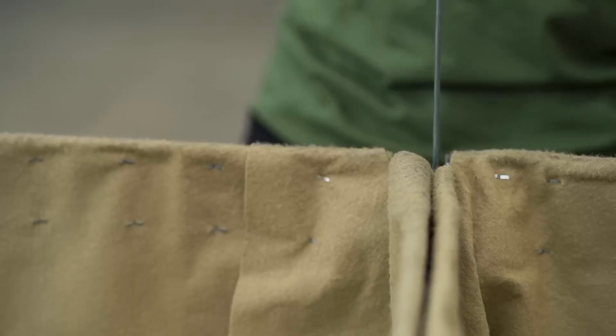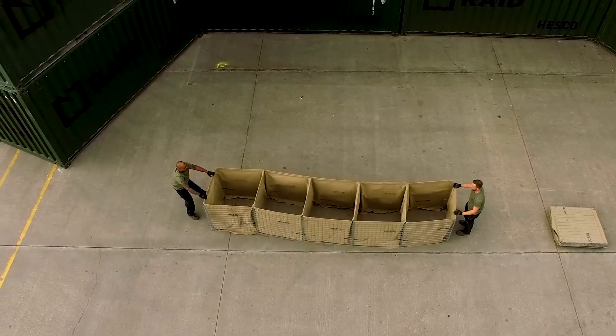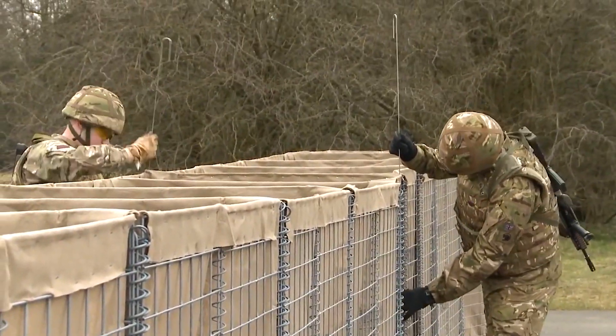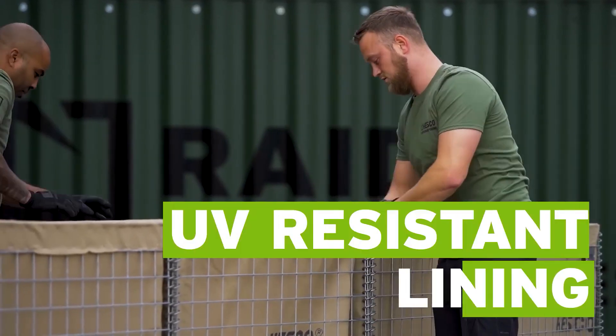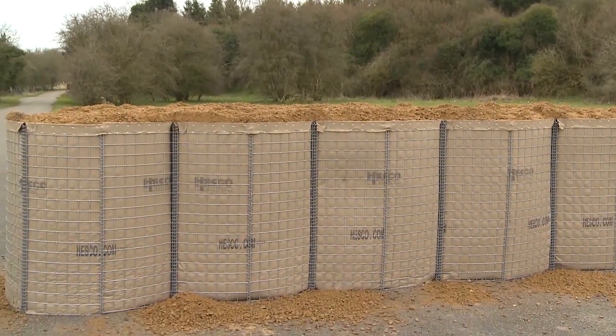They feature spiral hinged corners, non-woven geotextile, a welded mesh frame and are available in beige or green. The geotextiles used are thick, fire and UV resistant, ensuring durability and a long service life.